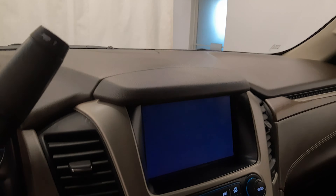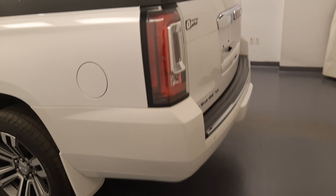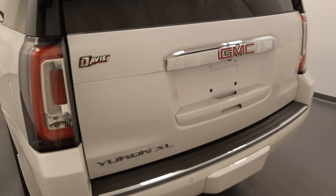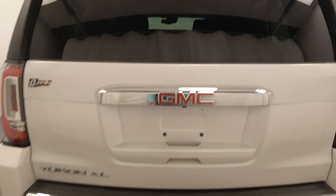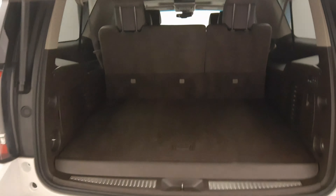Moving back to the exterior, we have retractable running boards, alloy wheels, mud flaps, rear parking assist, backup camera, remote trunk release, power hatch, remote start, rear seat controls as well as second row seat controls, and more cargo space.